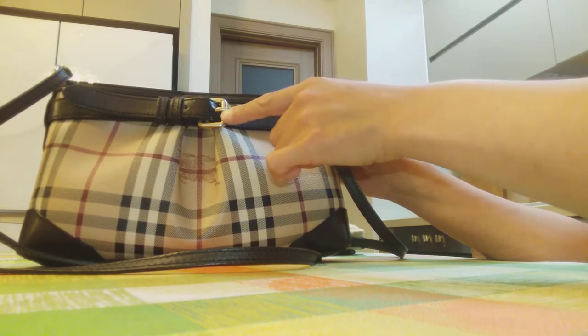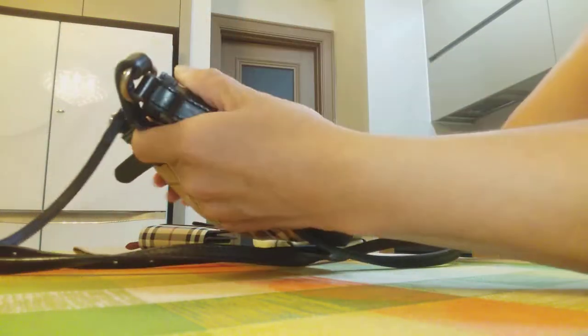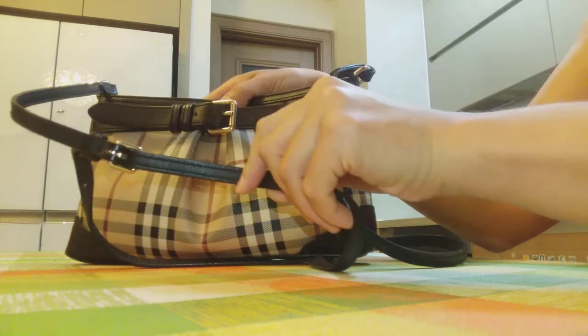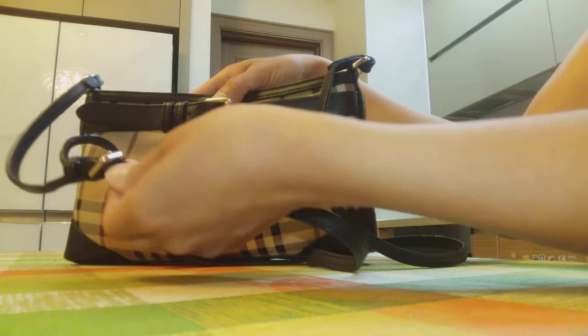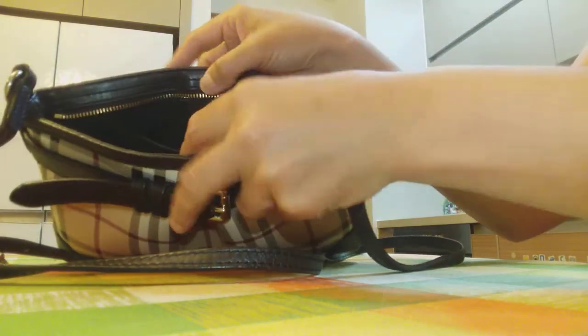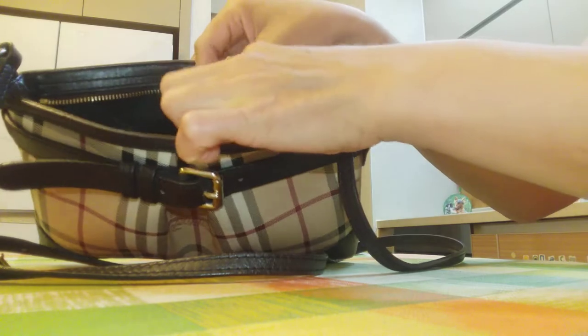It has golden hardware, and inside it has one big compartment and a small pocket.